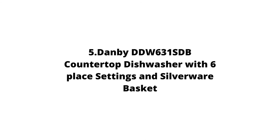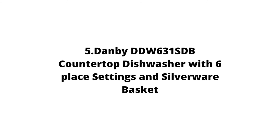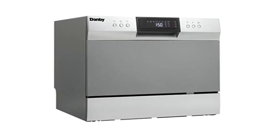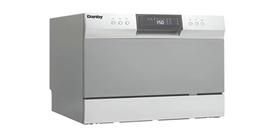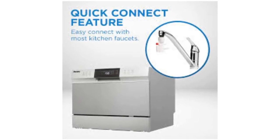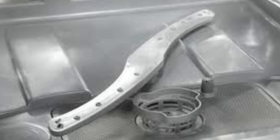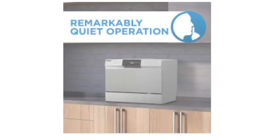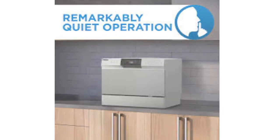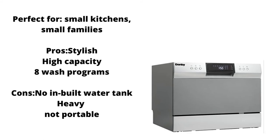Our fifth pick is the Dambi DDW631SDB Countertop Dishwasher, a compact space-saving countertop dishwasher with a quick-connect feature compatible with most kitchen faucets and a great addition to any small kitchen. This unit utilizes just 3.1 gallons of water for a normal cycle. It comes with six different settings, which can easily be programmed and monitored via the electronic LED display.